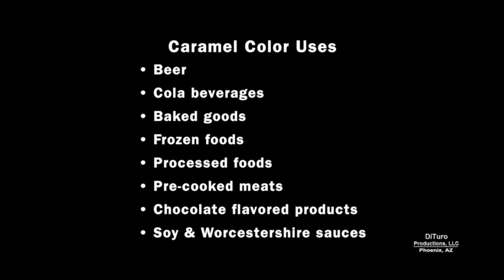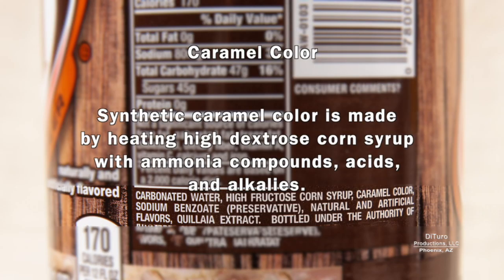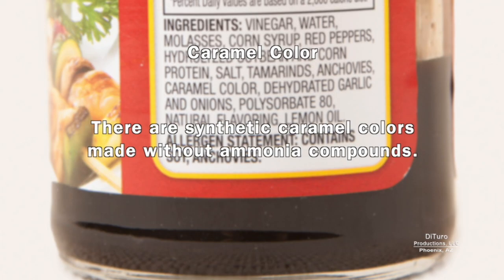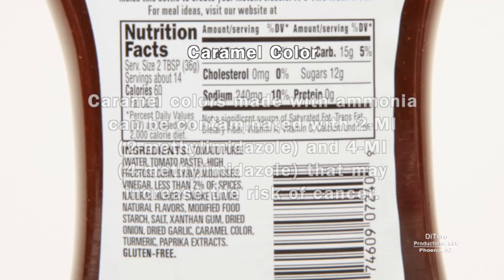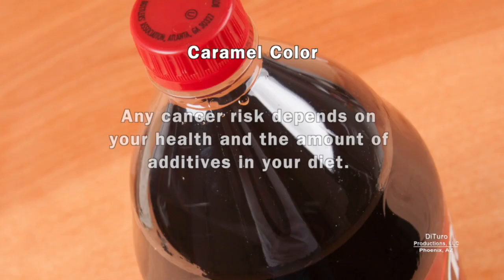Caramel color is one of the most widely used food colors. Natural caramel is made with melted white sugar and butter and is rarely used as a food additive. Most foods and beverages use a synthetic caramel color made by heating high-dextrose corn syrup with ammonia compounds, acids, and alkalis. There are synthetic caramel colors made without ammonia compounds, but there is no requirement to identify which has been added to a food. Caramel colors made with ammonia can be contaminated with 2-MI and 4-MI, which may increase the risk of cancer.